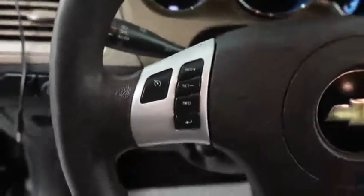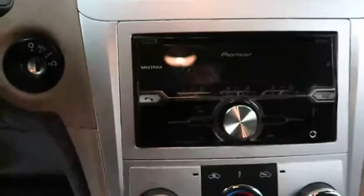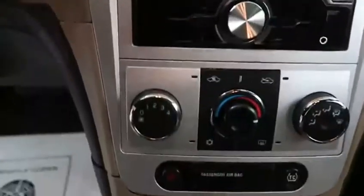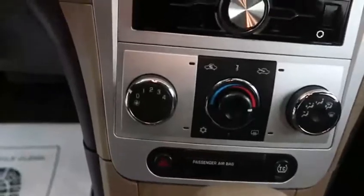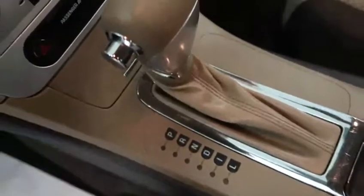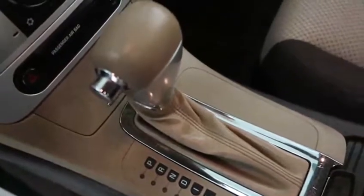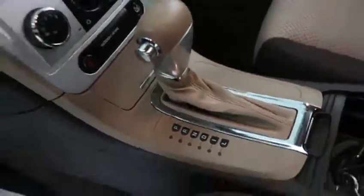There are power lumbar adjustments. Inside to the left of the steering wheel there are cruise control buttons. Coming over to the center, you've got a Pioneer sound system here with a CD player and AM/FM radio. Underneath that you have your climate controls. This is a four speed automatic transmission. Your engine is a 2.4 liter four cylinder engine, which in highway mileage gets you around 30 miles per gallon.